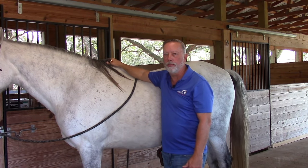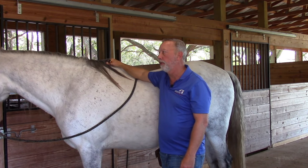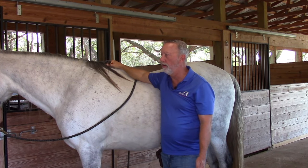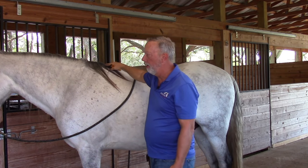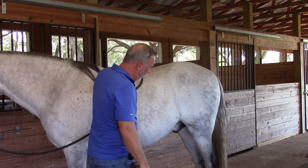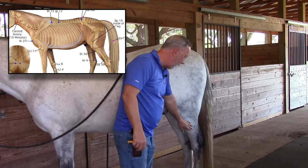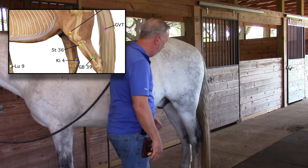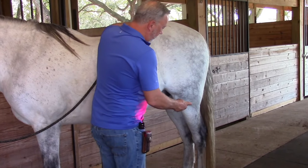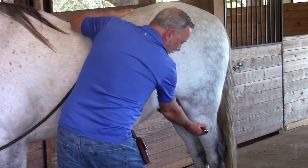Stomach 36 is the master point for the stomach, used a lot for stomach issues, digestion, chronic illnesses, and spleen issues. It's also used very well for the immune system and to calm the emotional state of the horse. We use it quite often for colic and other stomach issues. Its location is on the lateral side of the leg — one finger off the midline, about four fingers down from the stifle. You'll find a hole right in the center of that muscle.